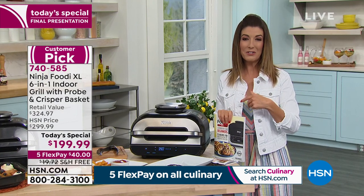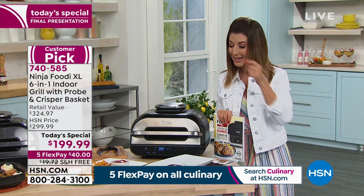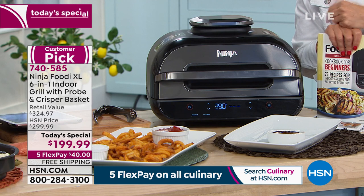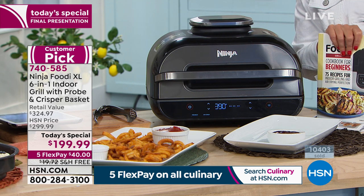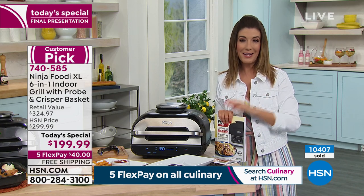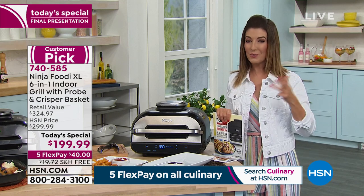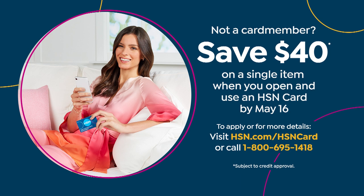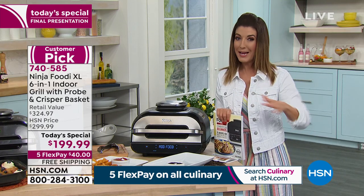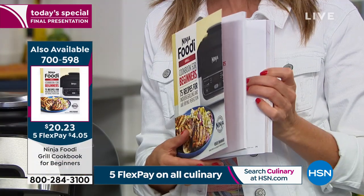We got the best value from Ninja and we're passing on the savings. This is a $300 unit — you're getting $120 off because we're throwing in the extra air crisper basket, plus nearly $20 in free shipping. We also offer monthly payment plans. You're getting $40 interest-free payments. If you're using an HSN credit card for the very first time tonight, you can instantly get approved over the phone or online, and if you make your first purchase tonight you'll save another $40 off. That $40 offer and all five flex pay on culinary items expires at midnight tonight.